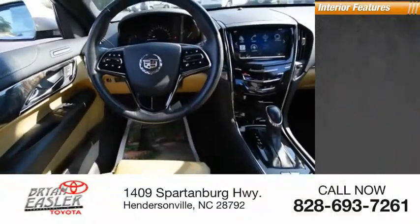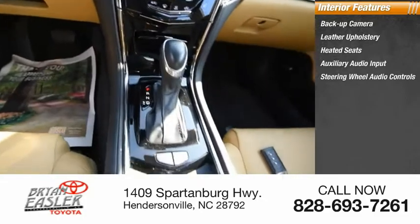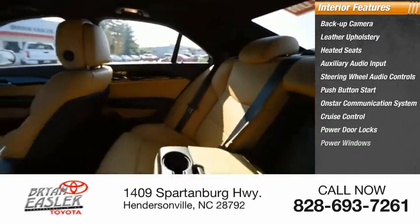Inside you'll find backup camera, leather upholstery, heated seats, auxiliary audio input, steering wheel audio controls, push-button start, OnStar communication system, cruise control, power door locks, and power windows.